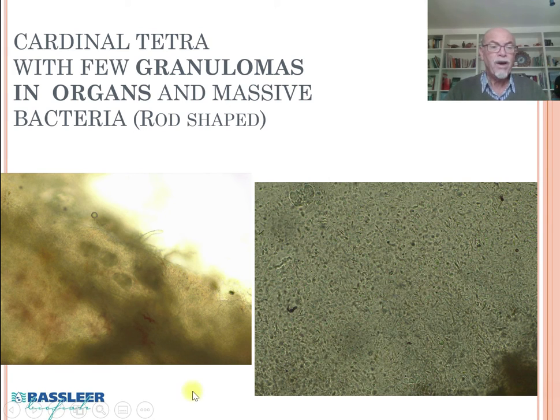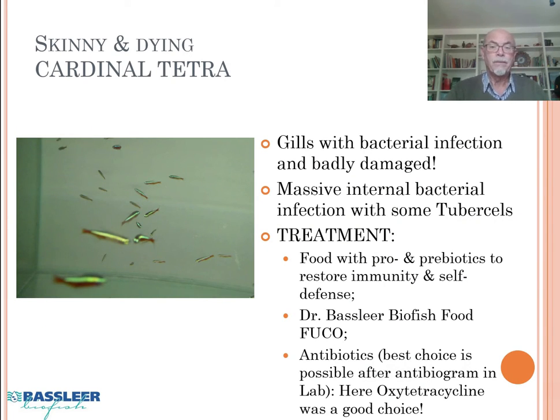Also internally, we found granulomas in the organs. Granulomas can be caused by bacterial infection, and in most cases it is bacterial infection. We also found massively around the organs a lot of rod-shaped bacteria. So this was a massive bacterial infection on the gills and also internally in the organs. The fish were not eating anymore and getting weaker. We concluded that the bacterial infection badly damaged the fish, particularly in the gills, and also internally in the organs we found tubercles.